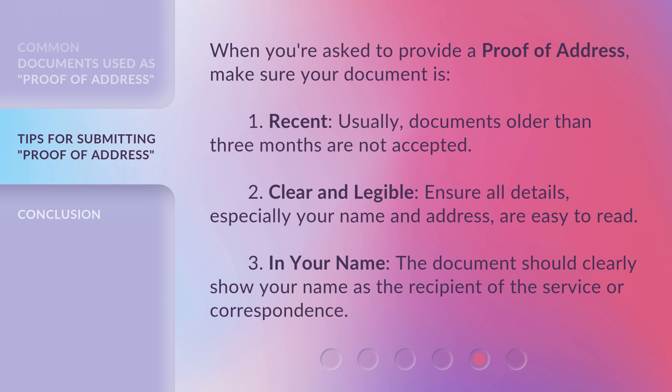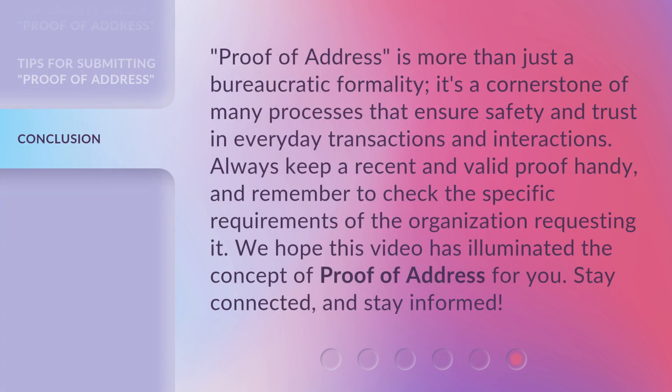Proof of address is more than just a bureaucratic formality — it's a cornerstone of many processes that ensure safety and trust in everyday transactions and interactions. Always keep a recent and valid proof handy, and remember to check the specific requirements of the organization requesting it. We hope this video has illuminated the concept of proof of address for you. Stay connected and stay informed.